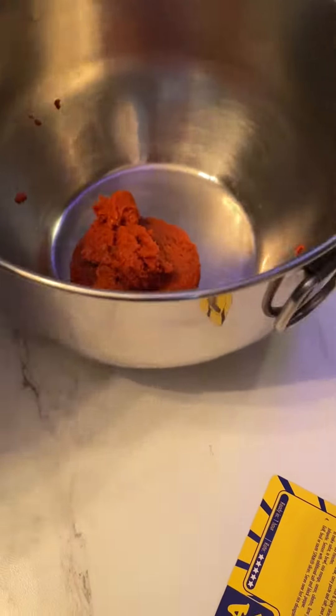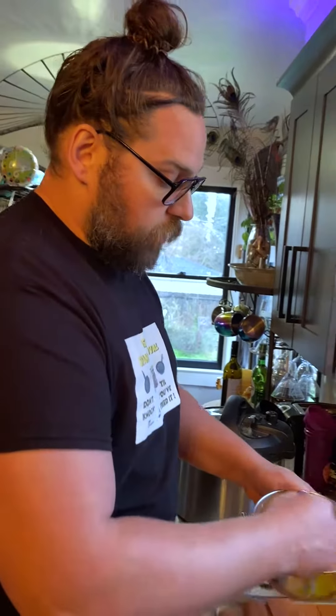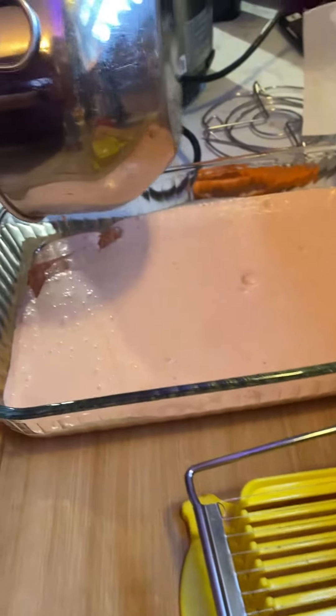Next we're going to make our marinade: two spoonfuls of curry paste, salt, and unsweetened coconut milk. We're going to pour that all over our hot and spicy spam and let it marinate for 30 minutes.